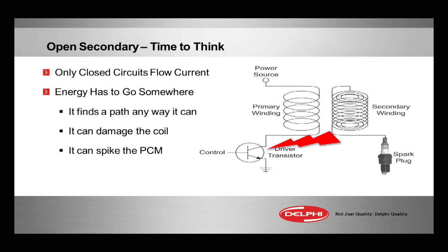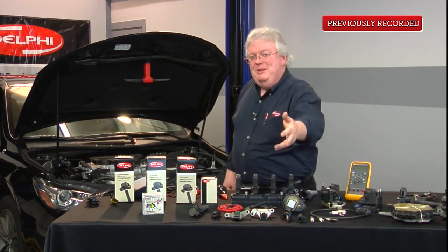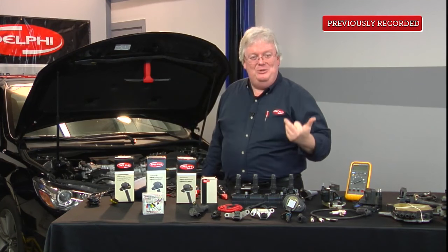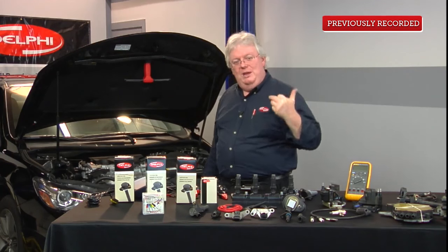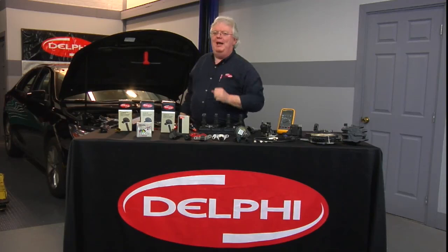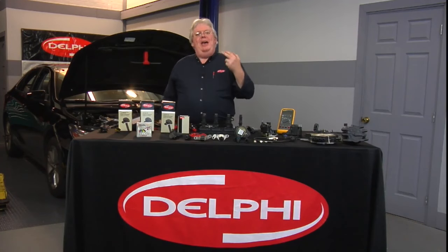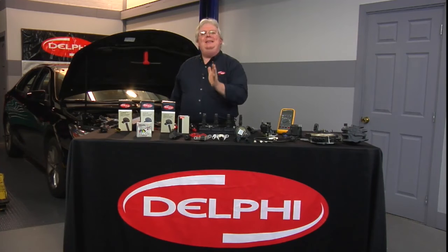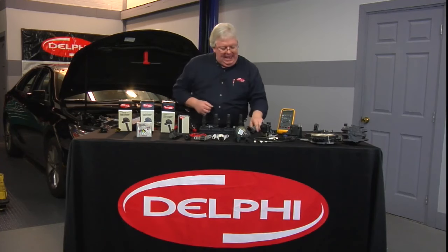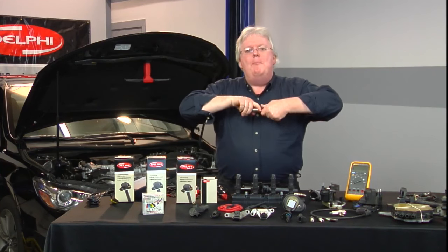If we have an open secondary or super high resistance secondary, many of you remember cranking the engine on an old HEI car with a distributor. Maybe you were moving it from one stall to the other, or a service advisor did that while you went to lunch to get spark plugs. You came back, all the plugs were out, plug wires just hanging there, somebody cranks the engine over — the ignition module got spiked as all that high voltage was built up in that coil on top of the distributor and it killed that module. The same things that happened with the HEI coil in distributor can happen with coil-on-plug when we have an issue with the high voltage secondary.